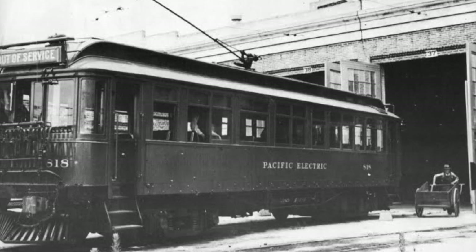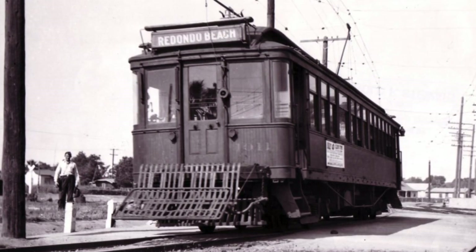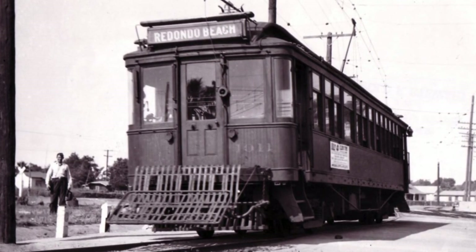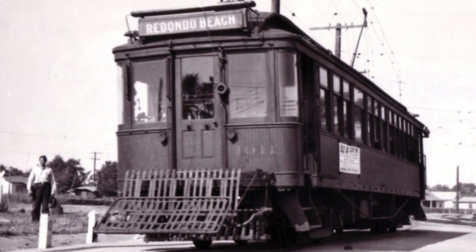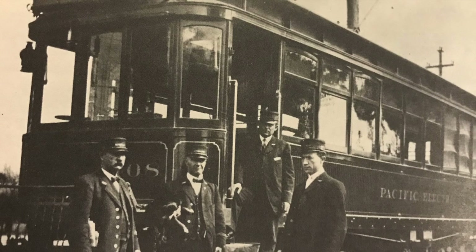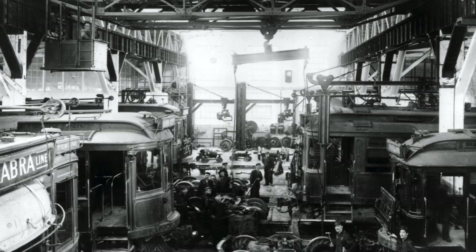The Redondo and San Pedro routes used 800 class and later 1000 class cars of the Pacific Electric. Both were heavier interurban type cars, while the shuttle used car number 408 exclusively. In 1918, the Torrance shops opened for maintaining all equipment by Pacific Electric.